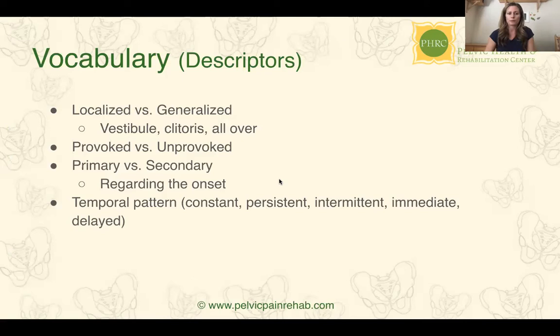A little more about the vocabulary for descriptors. When we talk about localized versus generalized: pain at the vestibule is localized vulvodynia — we call that vestibulodynia. Pain at the clitoris is clitoralodynia. Some people have pain throughout — the labias, the clitoris — or it may change; some cases can be mixed. Provoked means it must be touched to cause pain: inserting a tampon, any penetration, a gynecological exam. Unprovoked means you could be sitting and have pain for no reason, or wake up with pain. Primary is pain ever since the woman can remember — first tampon, first exam, first intercourse. Secondary means things were pain-free for some time and then something changed. There can also be a temporal pattern: constant or persistent, intermittent, or either immediate or delayed.